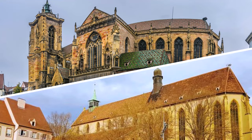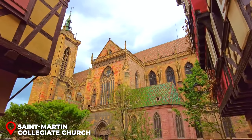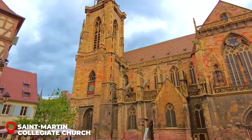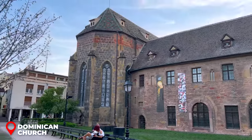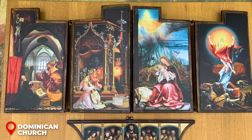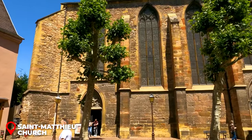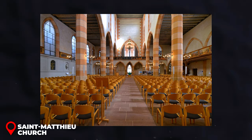Discover the Churches of Kolmar. First up, the St. Martin Collegiate Church — this gothic giant began around 1235. It's not just big, it's the biggest in middle Alsace, and it stands over an even older church from the year 1000. Just a hop away near the Unterlinden Museum is the Dominican Church, a 14th-century masterpiece with breathtaking stained-glass windows and a unique wooden altarpiece, the Virgin of the Rosebush. Last, we've got the St. Matthew Church — once a 13th-century Franciscan church, it's been Protestant since 1575, with beautiful religious paintings and great acoustics for concerts.